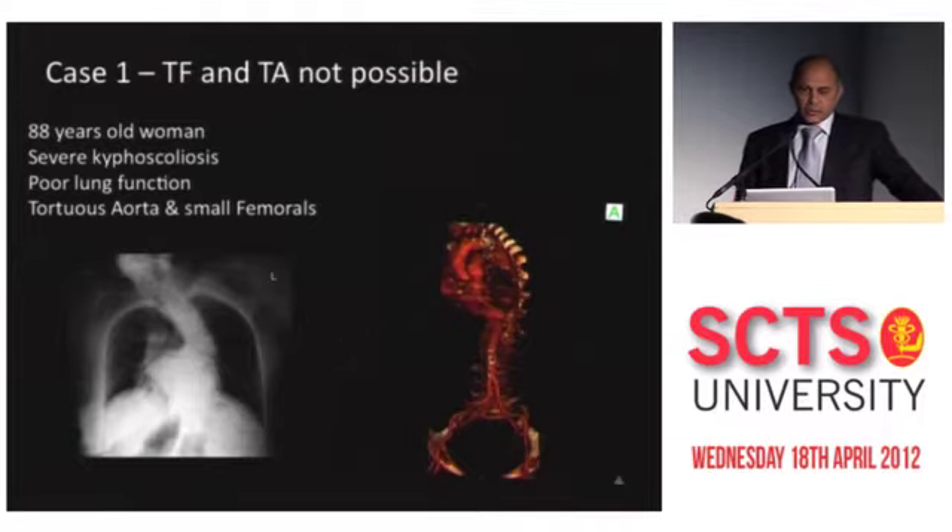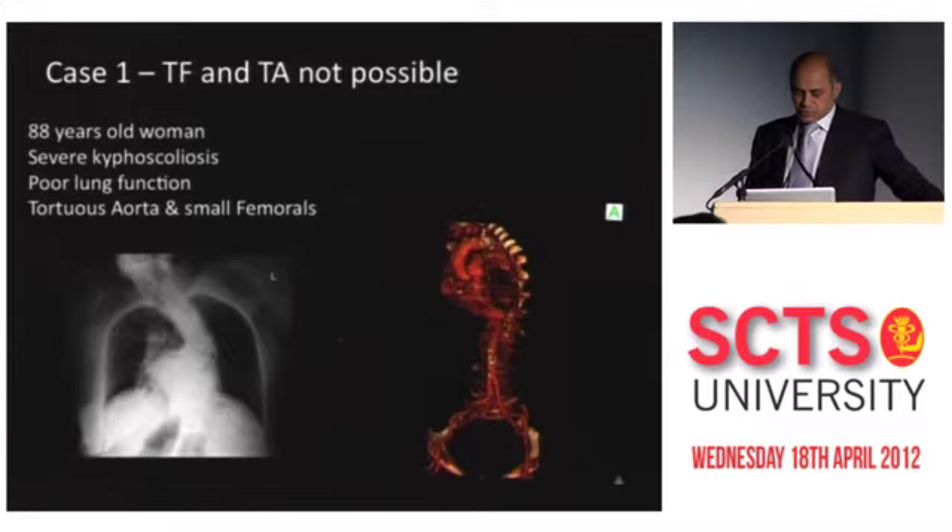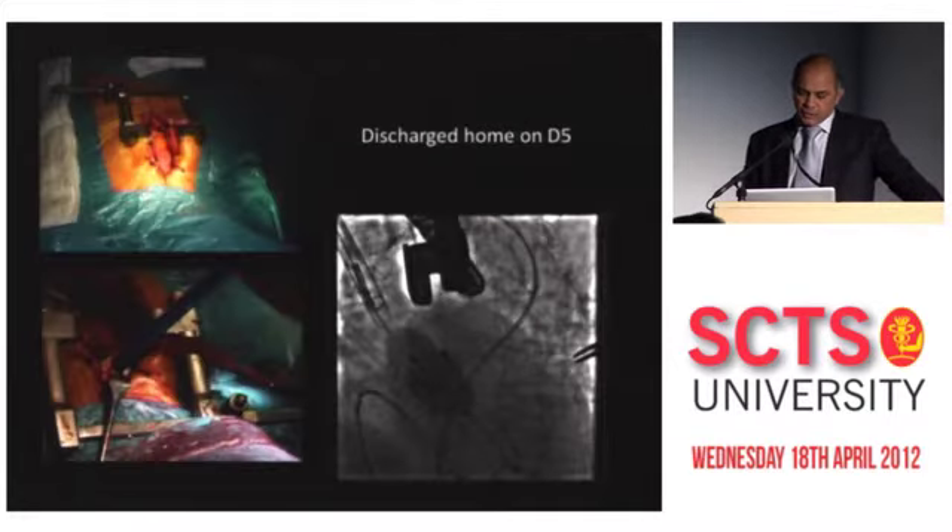We had two approaches already: trans-femoral and trans-apical. I had to wait for a long time to get a patient who was not suitable for both approaches. This was an 88-year-old woman who had kyphoscoliosis, poor lung function, tortuous aorta, and radiation to the left chest after mastectomy. This was the first patient we did a couple of years ago. I did a standard mini sternotomy through the fourth space and used the Ascendra 1 assembly, deploying a 23 Sapien valve.